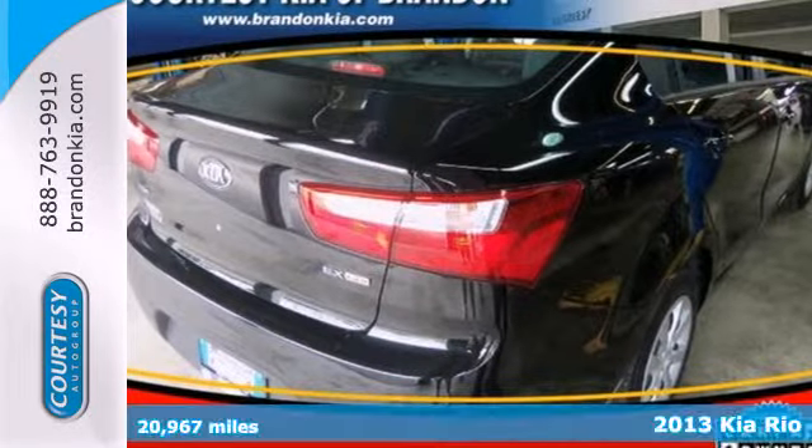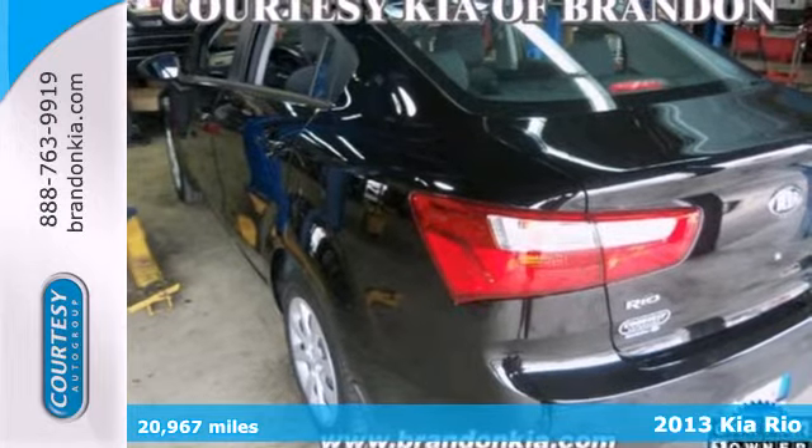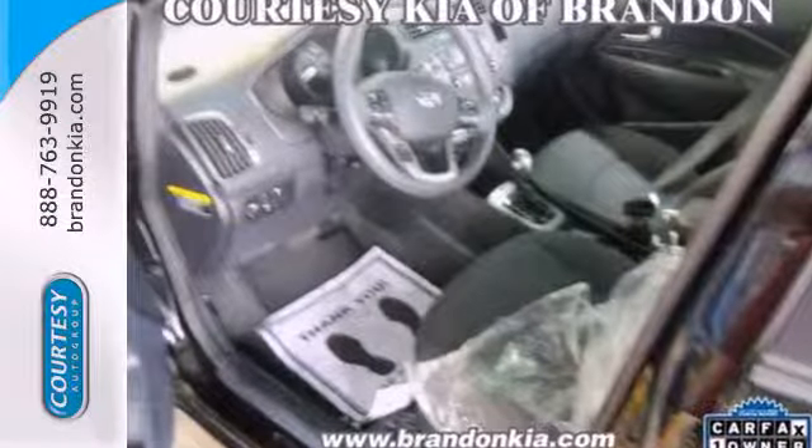Here's a 2013 Kia Rio! It's nearly impossible to find something that looks this good and makes this much sense. With an estimated 40 miles per gallon, this Rio will make your commute a breeze.